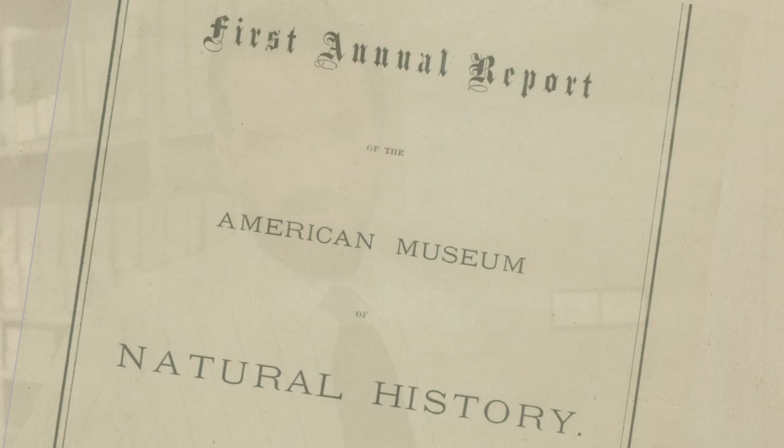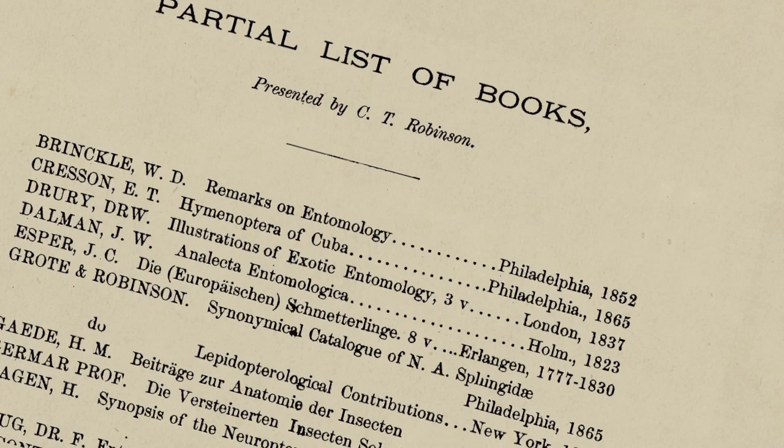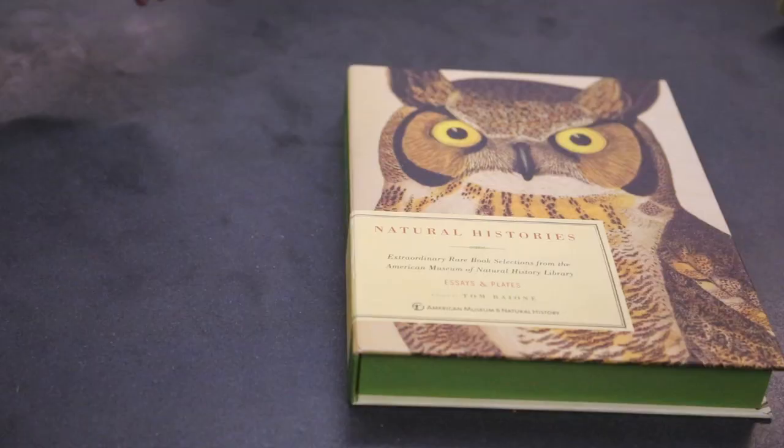The research library has been part of the American Museum of Natural History since its founding in 1869. In fact, the first books entered the collection when the museum was still housed at the Central Park Armory prior to 1877.